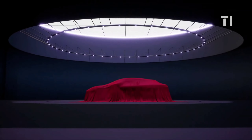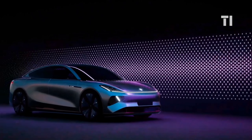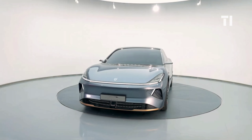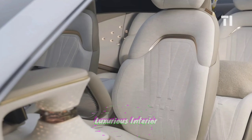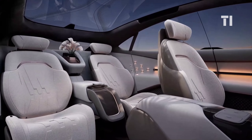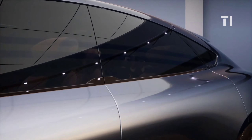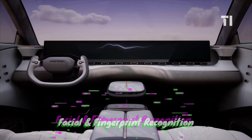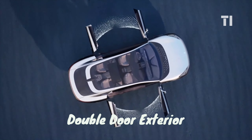Next up, we've got the 2024 Skyworth Skyhome, an electric sedan from China's pioneering electronics giant Skywell. This electric marvel comes with dual electric motors and luxurious interiors that promise to redefine the way we hit the road. The Skyhome features an avant-garde design that seamlessly blends aesthetics with functionality, coupled with cutting-edge technology like facial and fingerprint recognition on its unique double-door exterior.